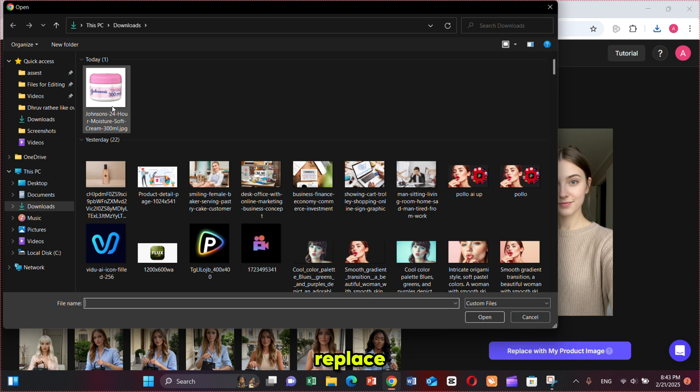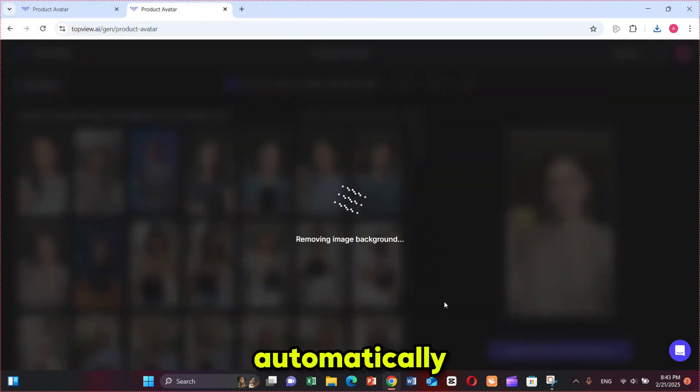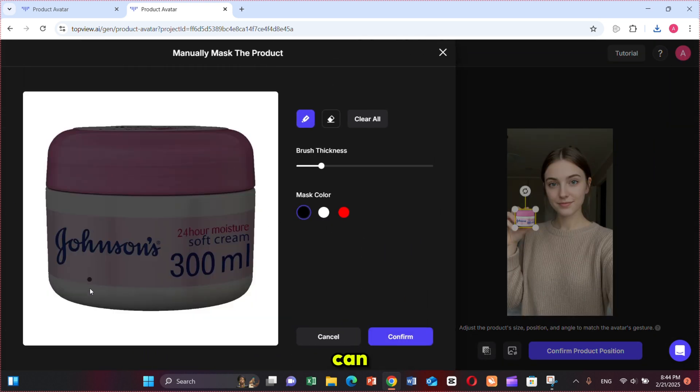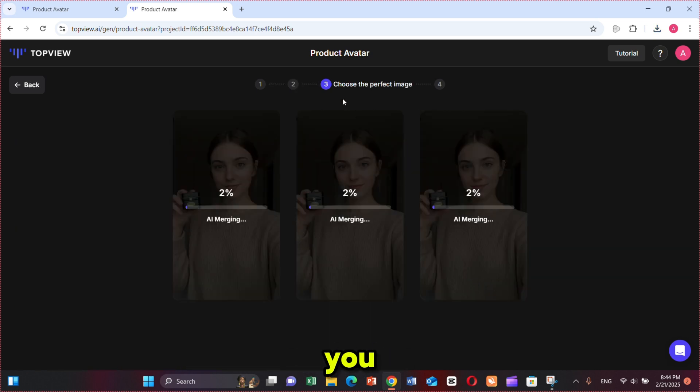Simply click on 'Replace with my product image,' select your product image, and TopView will automatically remove the background for you. After that, you just adjust the product size and position — in my case it's perfectly matched. If you are not satisfied with the result, from here you can manually remove the background as well. Then click on 'Confirm Product Position' and TopView will generate three samples for you.